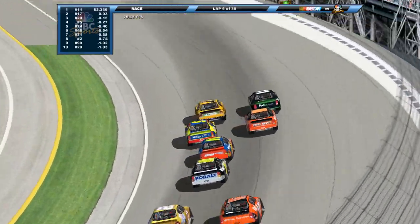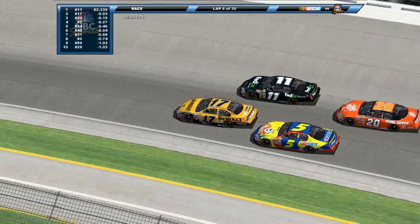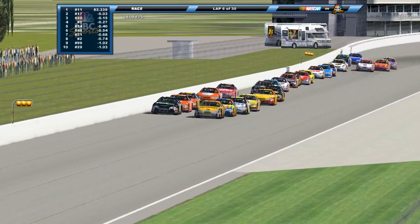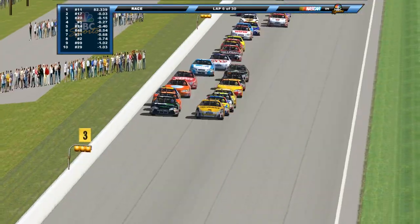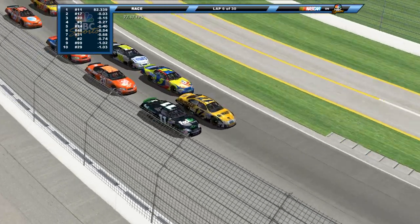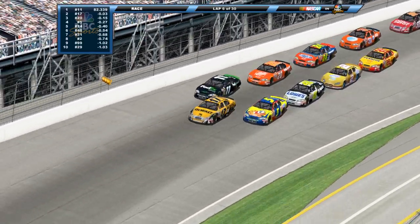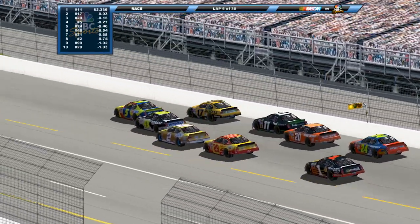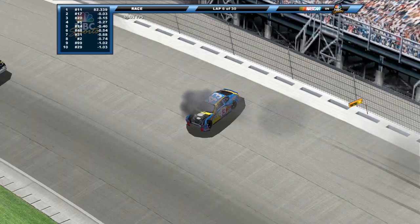Here comes Kenseth to the lead. But here comes Kyle Busch behind him. The 48 of Jimmie Johnson is back there as well. The 2 of Kurt Busch also following through as we head down into turn three. It's gonna be three wide through three and four. But here comes Kyle Busch. Caution is out yet again — another big crash.